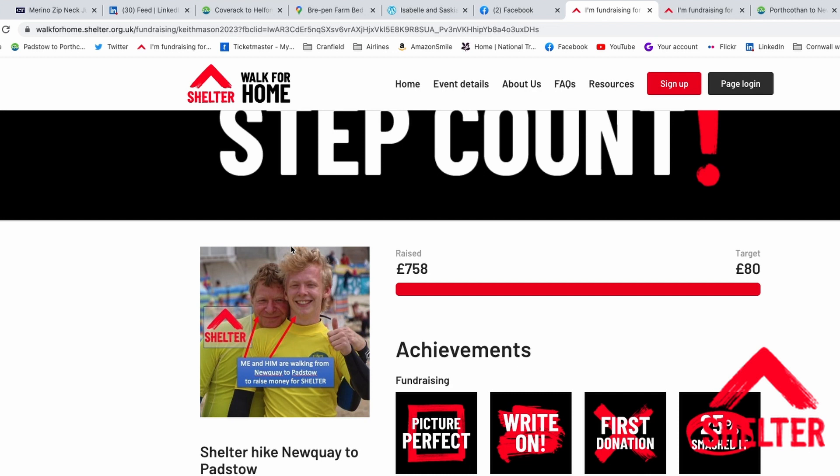This hike was for Shelter and so far we've raised over £750 — I'll leave a donation link below, there's still time to give if you'd like to. Anyway, thank you very much for watching. I hope you've enjoyed this. If you have, please give it a thumbs up, consider subscribing, and I hope to see you on the next one. Bye for now.